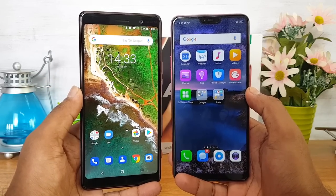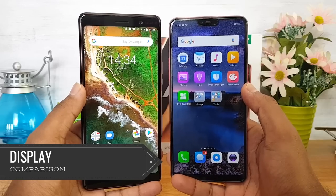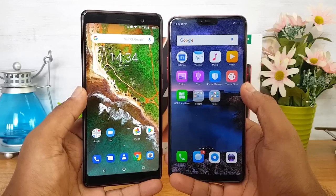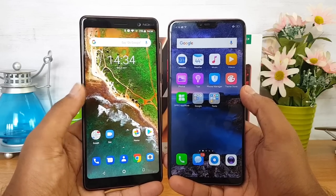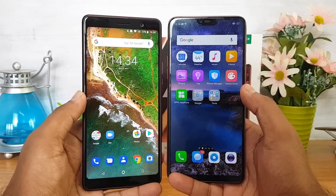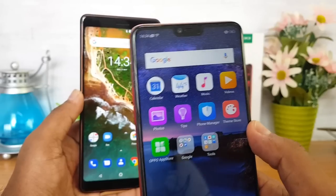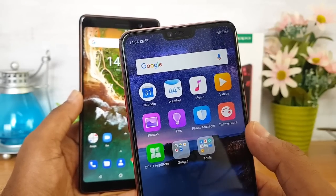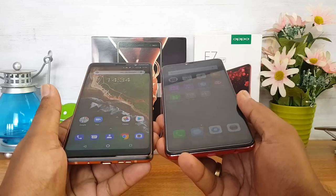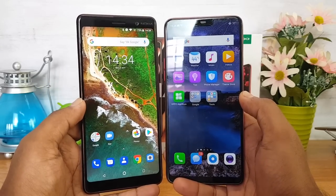Overall, we give the design and build quality to the Nokia 7 Plus. Moving to the display: the Oppo F7 has a 6.23-inch Full HD+ display with a 19:9 aspect ratio, while the Nokia 7 Plus has a 6-inch Full HD+ display with an 18:9 aspect ratio. The Oppo F7 features a notch and an almost bezel-less design, making it more compact despite the larger screen. Display quality looks good on both phones, both have Gorilla Glass and smooth touch response, but we personally prefer the display on the Nokia 7 Plus.